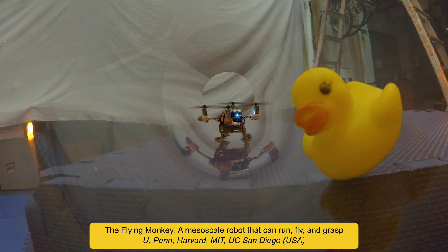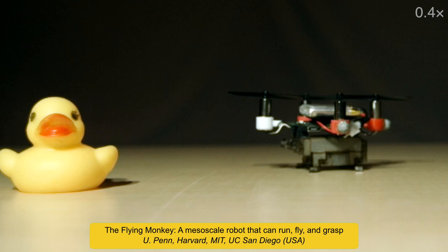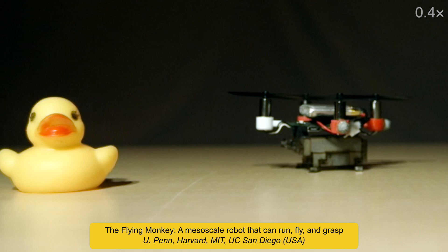This is the flying monkey, a robot that can fly, walk and grasp. This new robotic platform merges one of the world's smallest quadrotor aircrafts with a lightweight, simple walking mechanism and a gripper to enable all three functions in a 30G package.